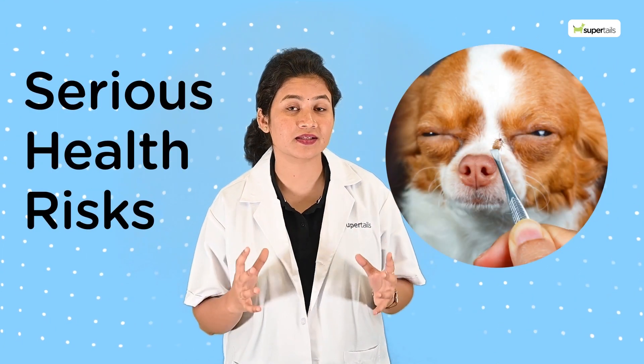Fleas also have a similar life cycle, but they can multiply rapidly, causing a huge headache to pets and pet parents. Tick and flea infestation pose serious health risks to our pets.